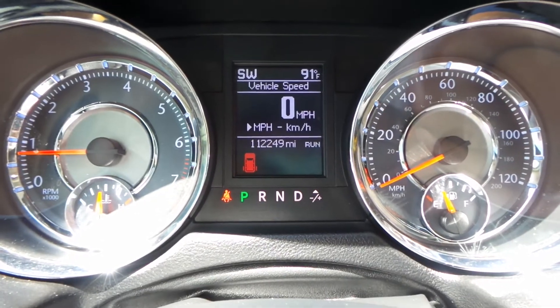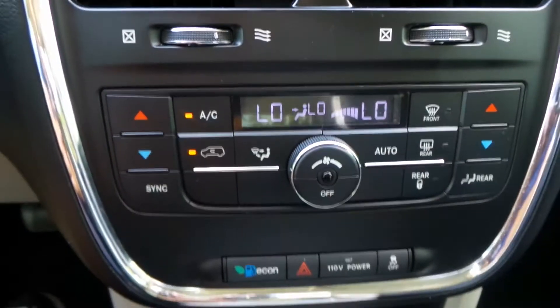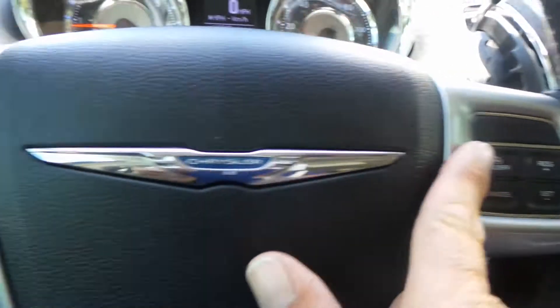As far as in here, you do have 112,000 original miles. The dashboard is all in nice, great shape. You do have your screen with your backup camera, Bluetooth, radio, and media — everything's there. You do have dual air conditioning, plenty of compartments for storage. The leather is in great shape. She drives really nice. You do have steering wheel controls.